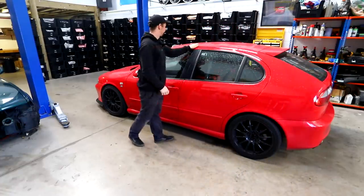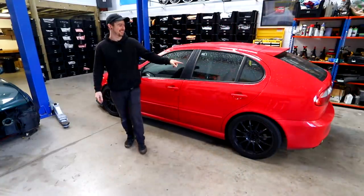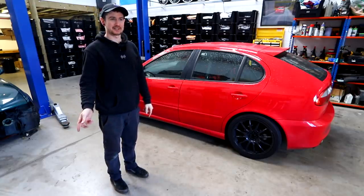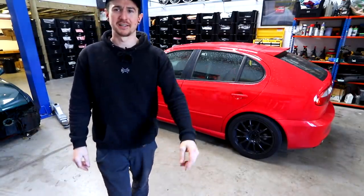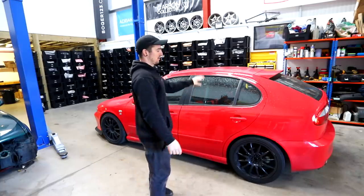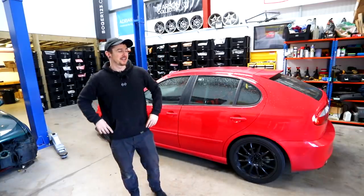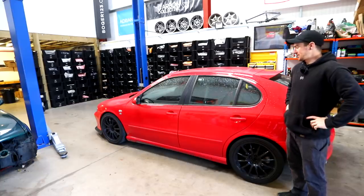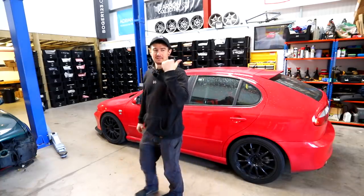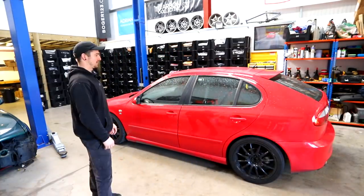This is my oldest car - my Seat Leon Cupra R. I've had it since I was 21 and I'm 30 now, so nearly 10 years. Most of you know this car - it started all the car content on this channel. This is my favourite car in the world and I will never get rid of it. We just gave it a bunch of attention and took it to a track day a couple of weeks ago.